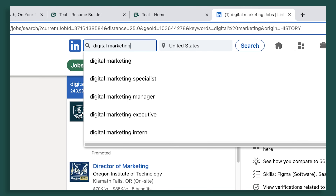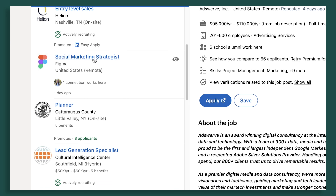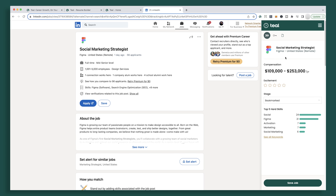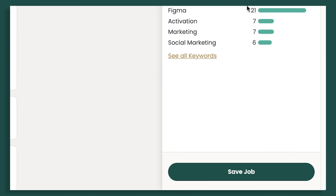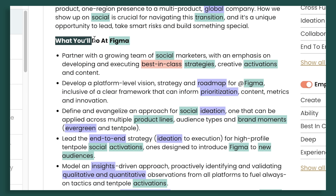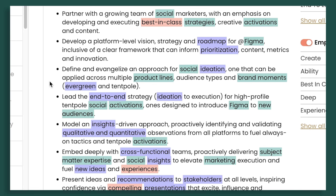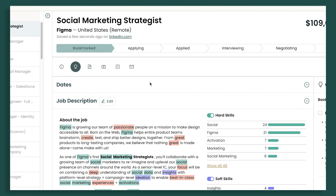Step number one: find a specific job to tailor your resume for. You want to think about each unique application as needing a unique resume. First, take the job you're looking at and save it with the Teal Chrome extension — fly out the tool, click save at the bottom, then view. Now that the job is saved in your tracker, look at initial items: whether you need a degree, how many years of experience are required, what the day-to-day responsibilities are, what previous work experience is important, and what tools you'll need to be familiar with.